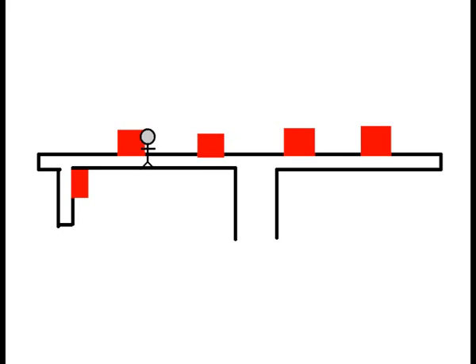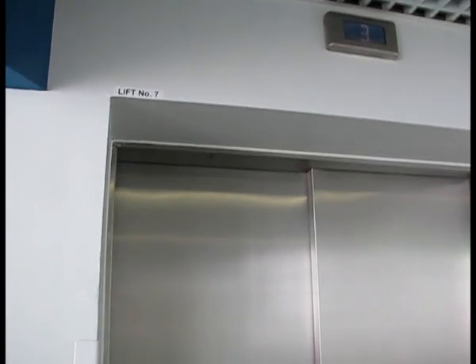And now to the next lifts. These lifts can take double the weight but only go half the speed of the last lift.